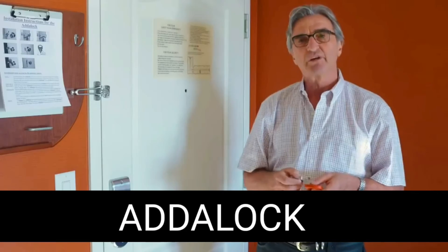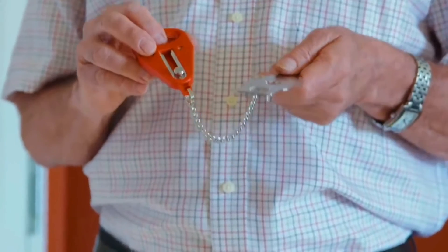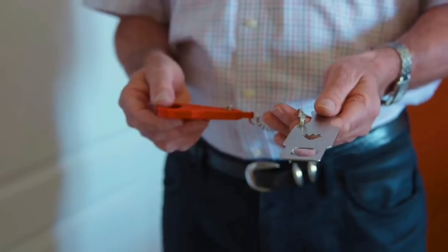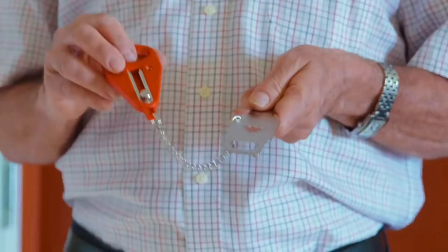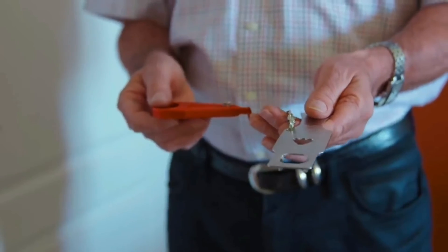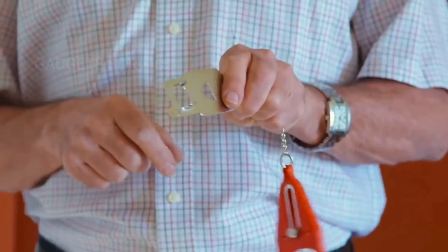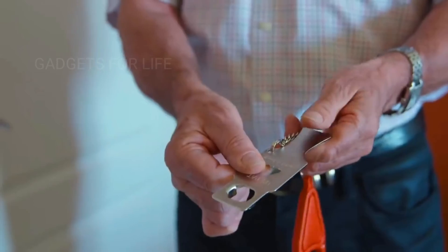Adalock. How do you close a door so that no one can open it? What do you do if you're afraid of thieves even when you're at home? There is a simple solution called Adalock. It's a portable lock that can be easily installed on almost any door and removed in seconds. It should be noted that Adalock isn't an electronic lock, and it works based on simple mechanics.